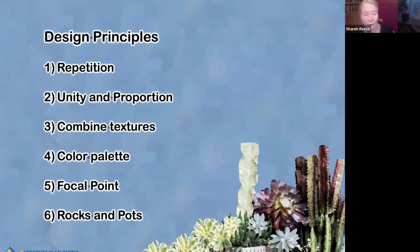Always have a focal point — that one's really important. You can choose to have repetition or not, combine textures or not, but you always need a focal point. That can be an extra large plant, rocks, big rocks, pots, or potted plants. And it's always nice to have brightly colored ceramic pots somewhere in your garden — it just really completes the look.